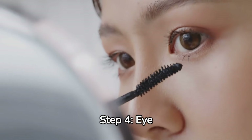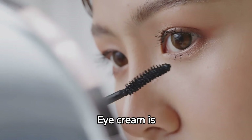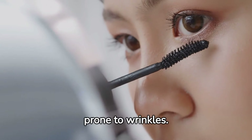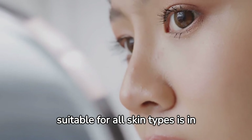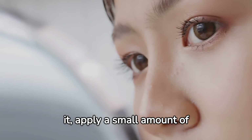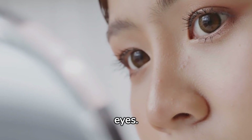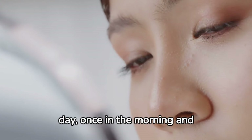Step 4: Eye cream. The fourth step in the routine is eye cream. Eye cream is important because the skin around the eyes is delicate and prone to wrinkles. An eye cream suitable for all skin types is in the class of an eye lifting serum. To use it, apply a small amount to your fingertips and gently pat it around your eyes. You should use eye cream twice a day, once in the morning and once at night.